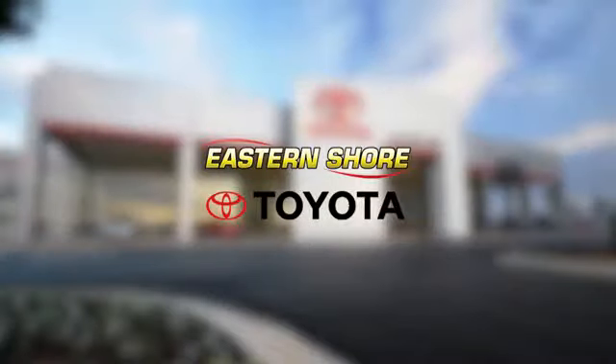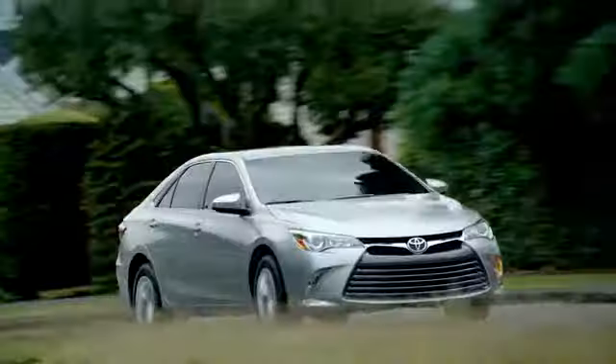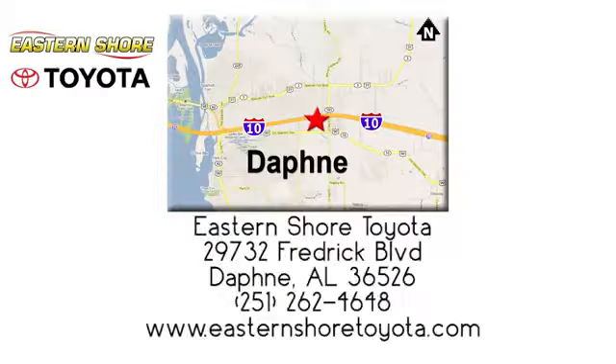Put your mind at ease when you purchase a new, used, or certified pre-owned vehicle from Eastern Shore Toyota. Call, click, or stop in today. We're located at 29732 Frederick Boulevard in Daphne.